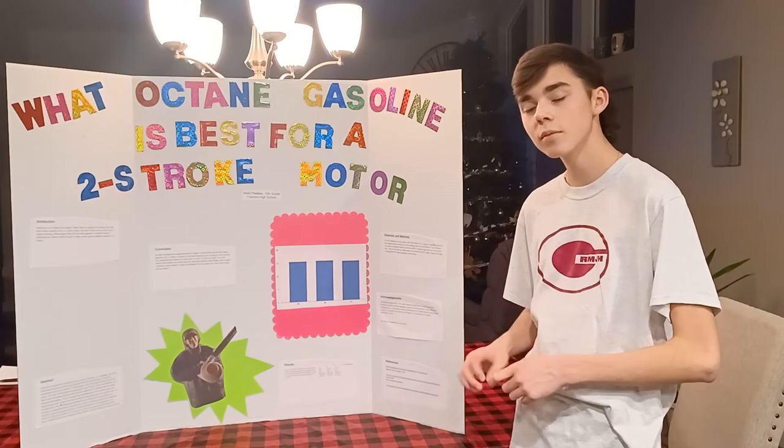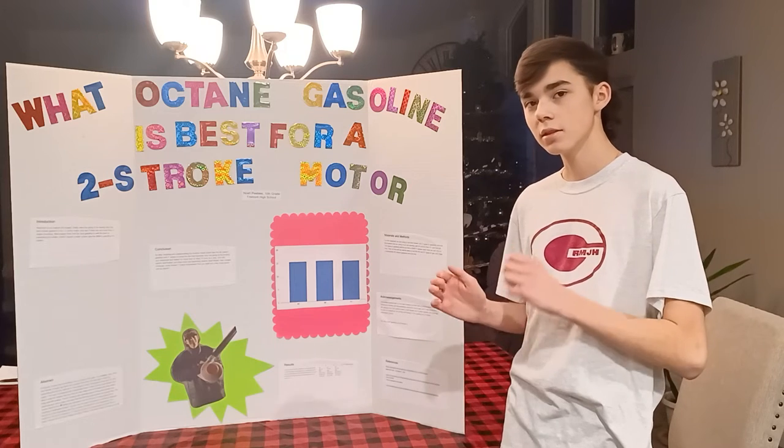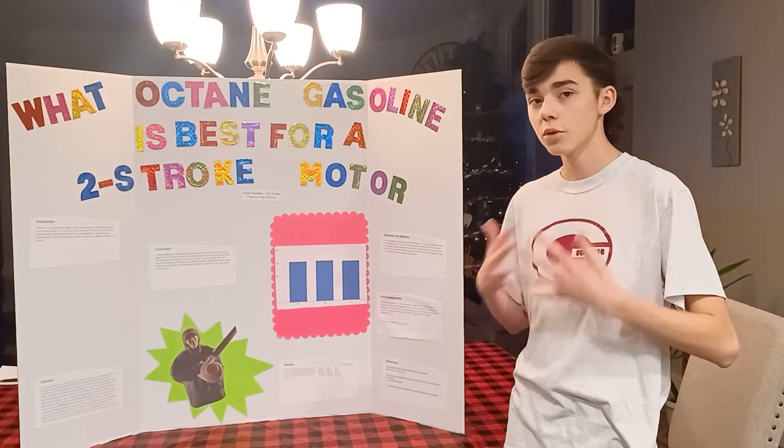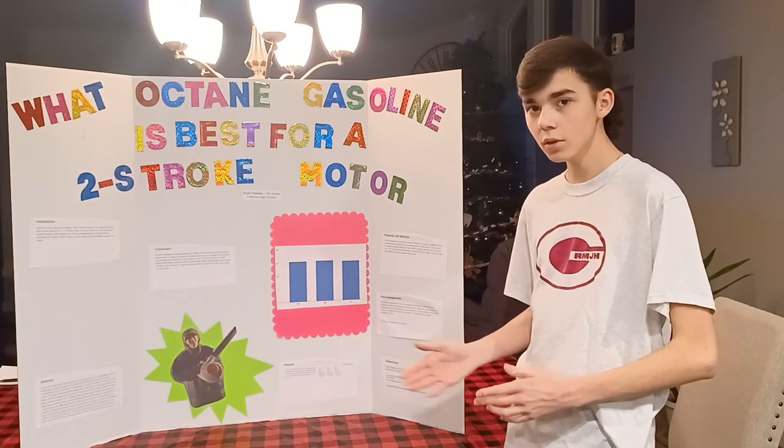The 88 octane fuel ran for 15 minutes and 50 seconds. This is way better than the 85 and 91 octane. I was wrong about the 85 octane — 88 was the best for this motor. Do you have any questions?